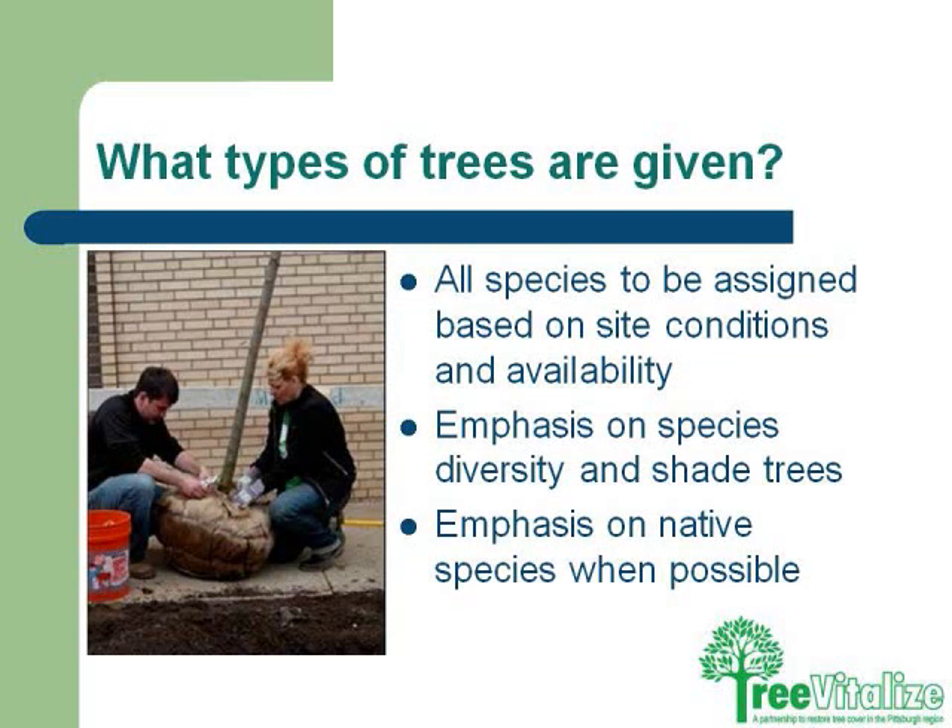All species are assigned based on site conditions and availability, but the one thing we preach is diversity. You will never find a new street tree planting project in the city with a monoculture or the same variety of tree. We really push planting as many different trees as possible, taking into account whether you have a busy street needing a more upright tree, whether it can accommodate a wider tree, or if you don't have utilities, a larger shade tree. We emphasize diversity and native species wherever possible.